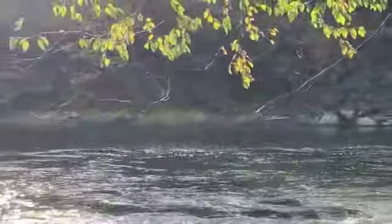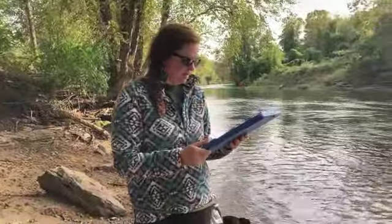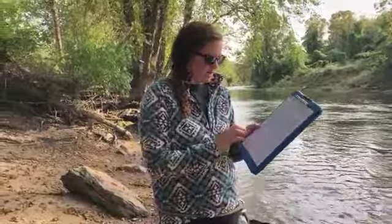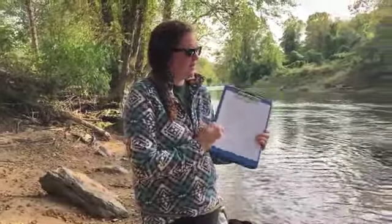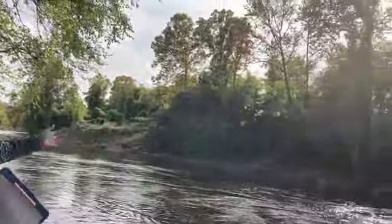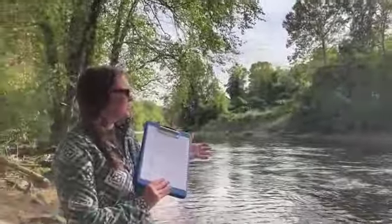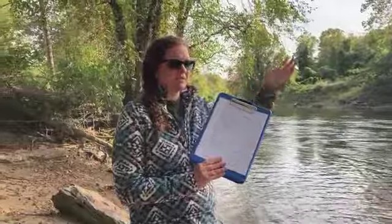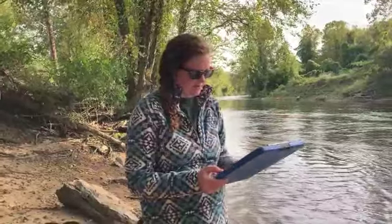Our next question is about algae. We have some dark green algae scattered around on our rocks here. Then our next question is stream channel shade or canopy cover. Since this is such a wide stream, we have probably less than 20% canopy cover. Right now it's about 4pm in October, so we have a little more shade than you would expect for noon in the summertime, but we're at 20% canopy cover.